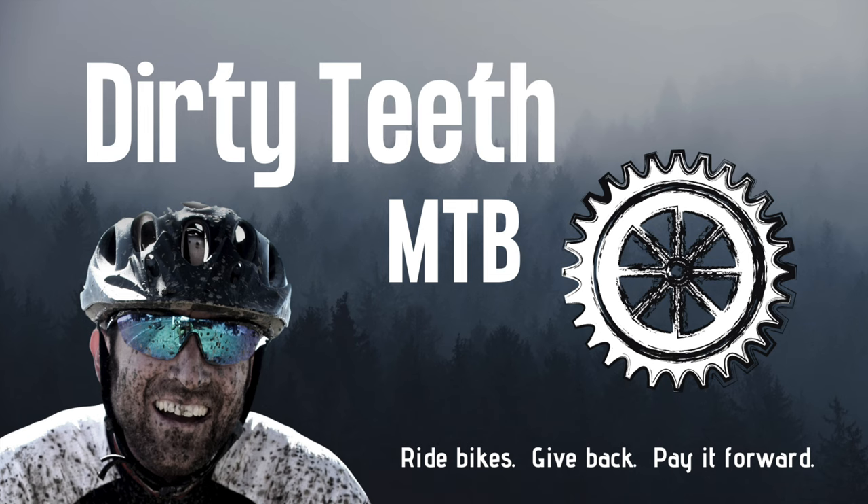And there you have it — my 11 favorite bikepacking purchases and upgrades of 2022. If you have any related upgrades, gear, or tips that'll increase people's bikepacking stoke level, share them in the comments down below. Same with any questions — I'll try to answer them as quick as possible. If you enjoyed this video, give us a like and please consider subscribing to the channel. As always, ride bikes, give back, pay it forward. Thanks so much for squeezing Dirty Teeth into your busy schedule.